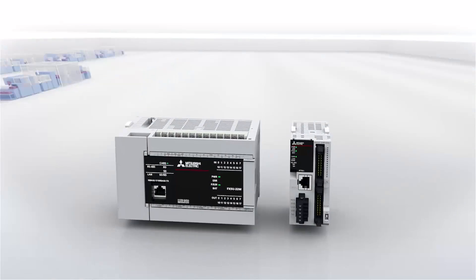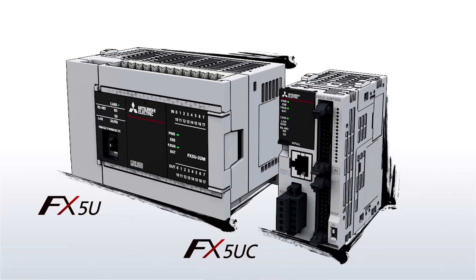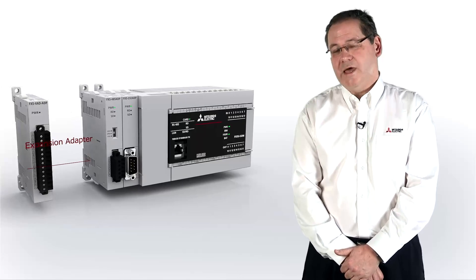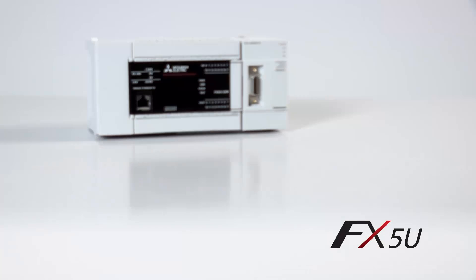Mitsubishi have been producing compact PLCs for over 30 years now and there are over 13 million CPUs out there. FX PLCs are premium compact PLCs — high functionality, low-cost PLCs. They are very adaptable due to the fact there are many expansion modules and options available for them. This is the FX5U.